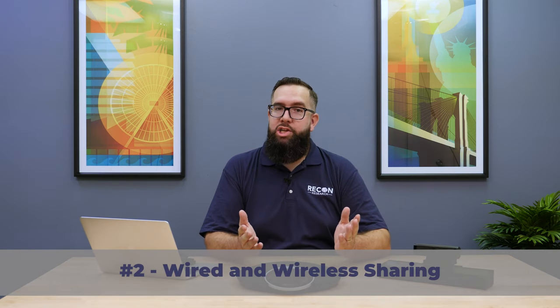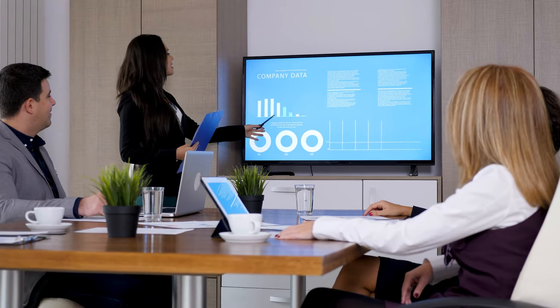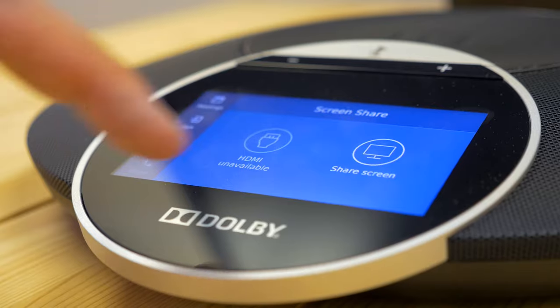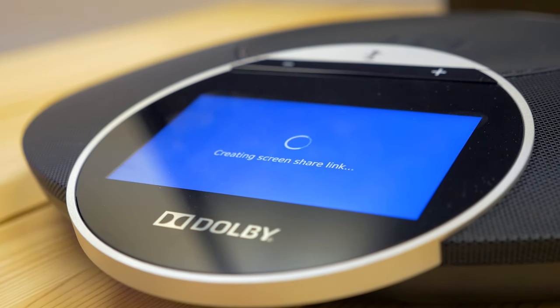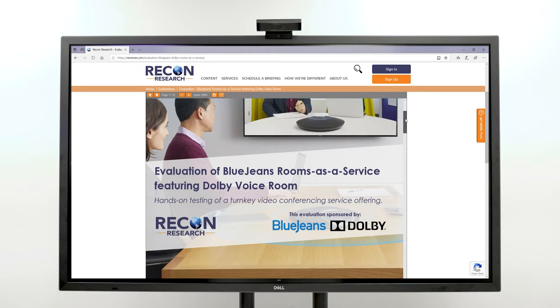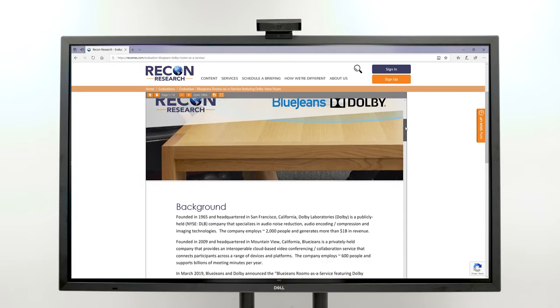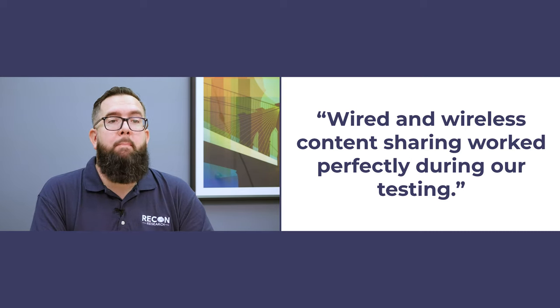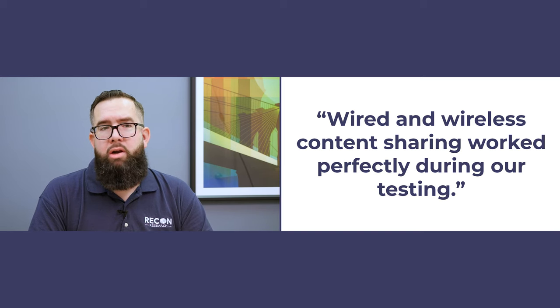Number two: wired or wireless content sharing — you choose. The world has gone content crazy: PowerPoint decks, documents, images, videos. People share tons of content during video meetings. With the BlueJeans and Dolby solution, users can share content quickly and easily. Using an on-screen URL and code, users can share content wirelessly while in a call and while not in a call — both content sharing during meetings and local presentation are supported. And if you want to go old school, the system includes an HDMI content input for wired content sharing. Both wired and wireless content sharing worked perfectly throughout our testing, and the quality of the content sharing was good.